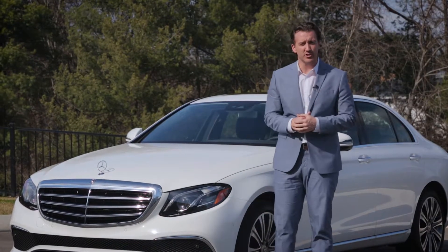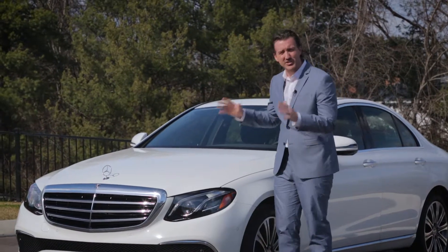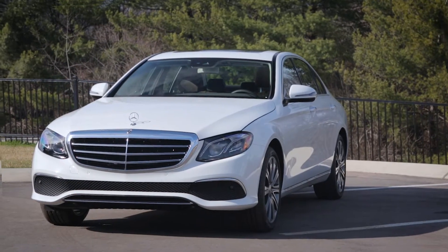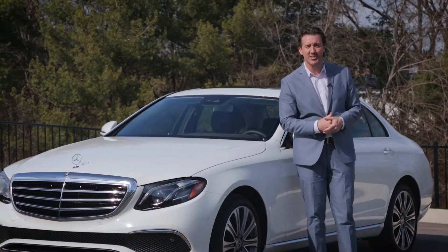Before we dive into the technology, we have to stop and pause and look at this beautiful design. This classic grille and lines that flow from the front to the back, giving it a touch of elegance. The design isn't trying to do too much, but still manages to catch the eye.